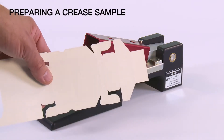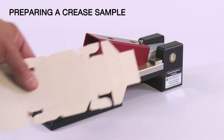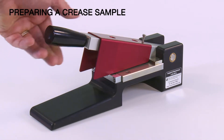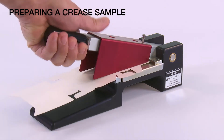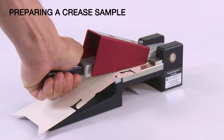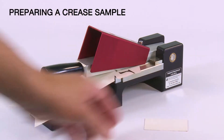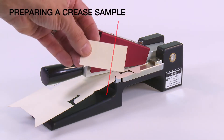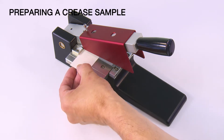Preparing a crease sample: identify the crease to be tested. Place the carton in the cutter. Ensure the crease to be tested is perpendicular to the cutting blades, and press down firmly to cut the sample. Place the crease on the line on the cutter and cut the sample.